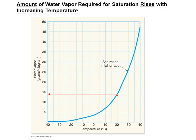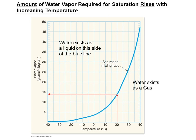This graph has mixing ratio along the y-axis and temperature along the x-axis — the title is 'What is the saturation amount?' At 20 degrees Celsius, to reach 100% relative humidity, your saturation mixing ratio needs to be about 14 grams of water vapor per kilogram of dry air. If you have 14 grams per kilogram of dry air, you are saturated.